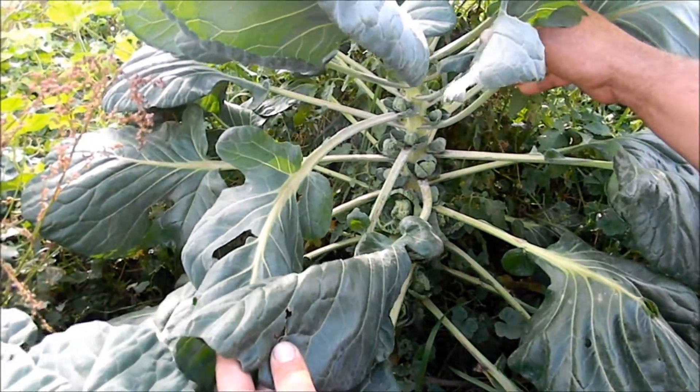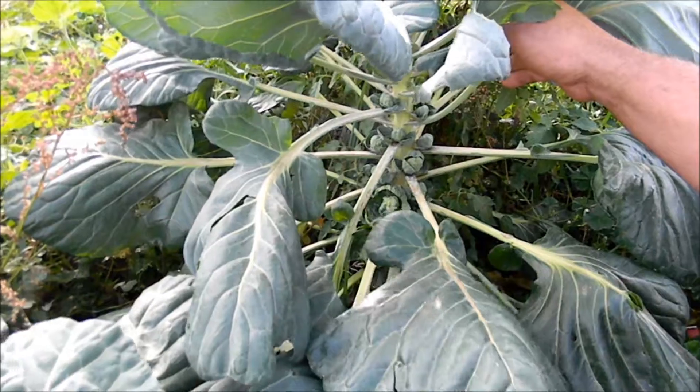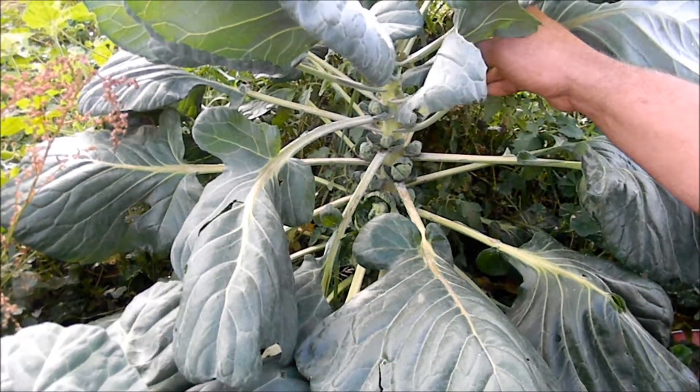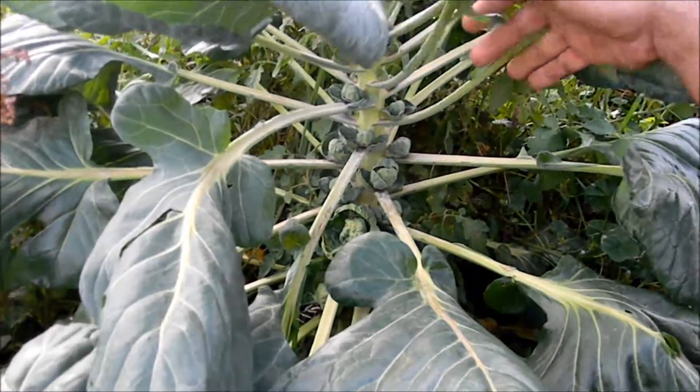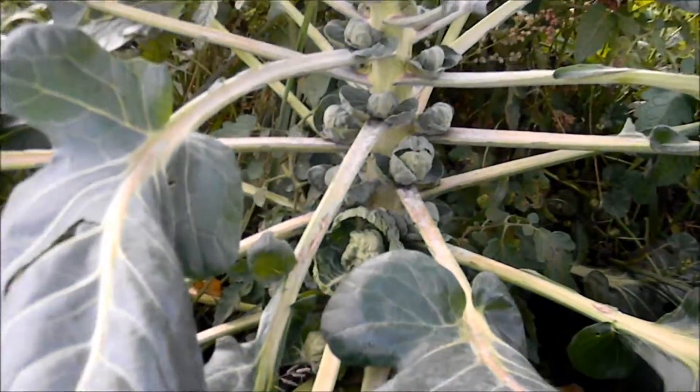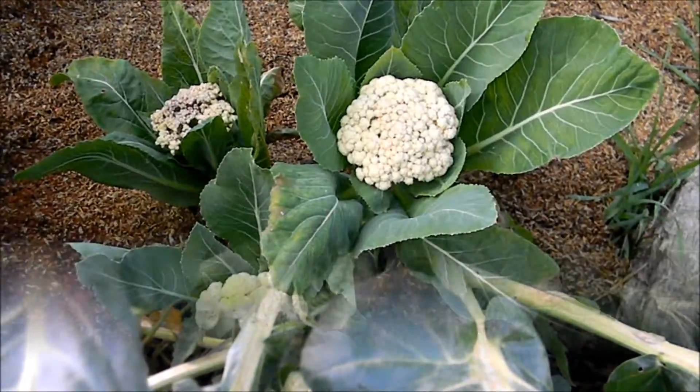Wait for a good couple of frosts — they don't really get good until after they frost. That's when they get sweet and delicious. But they're growing pretty well. Nice little cauliflower.